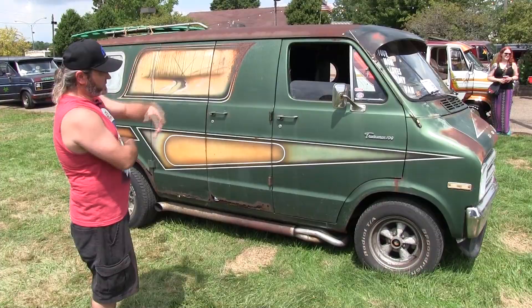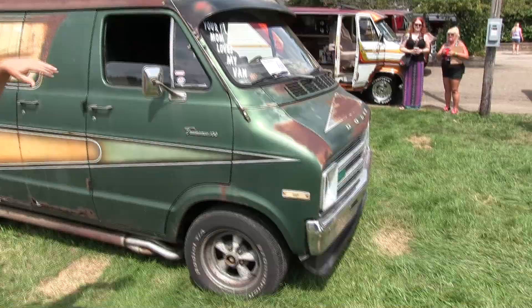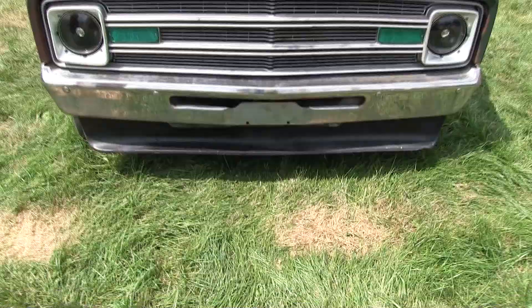Like I said, that visor was candy apple red. I scotch-brited it, then put red oxide primer on it, then black paint, and then went over it with some green to kind of make it look like it was part of the van. It's also got green LED lights underneath.